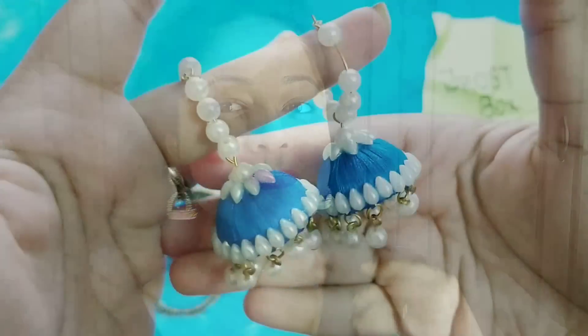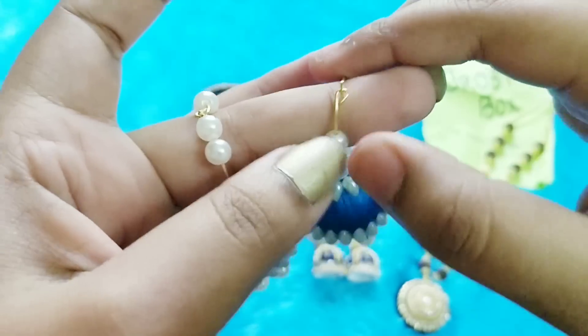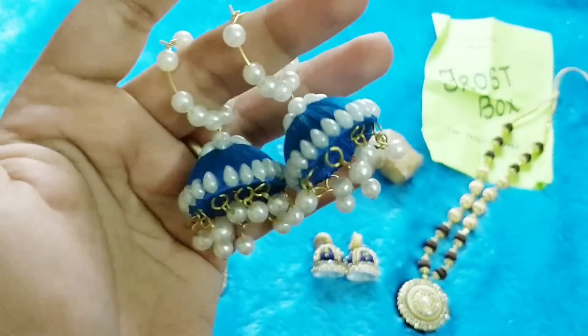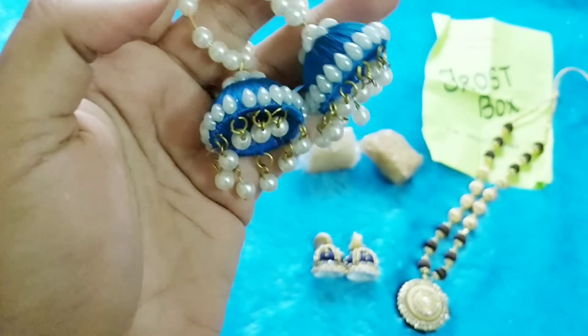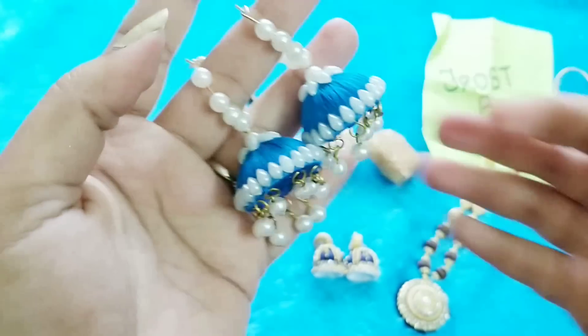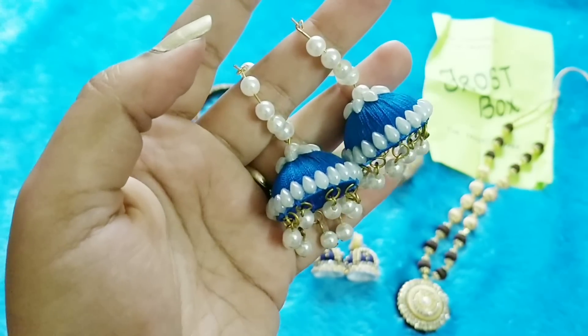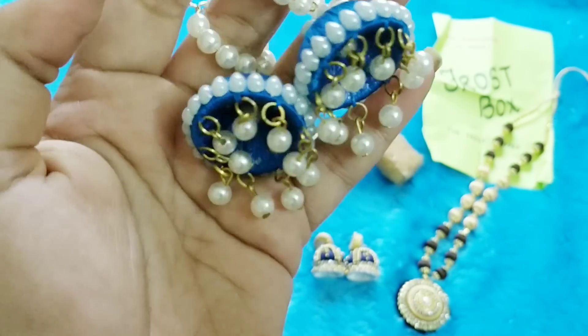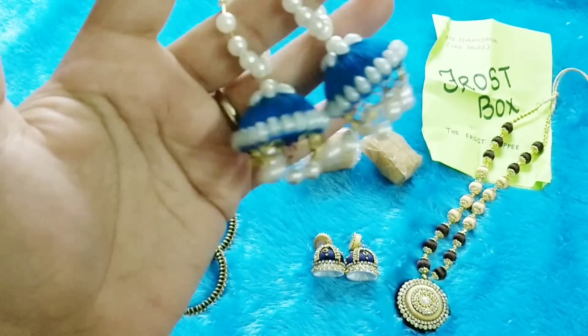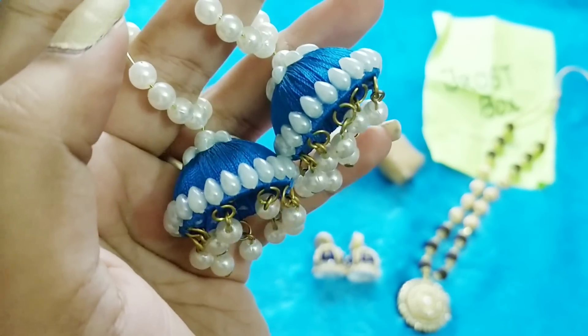This next piece of jewelry is a ring-cum-jhumki, and this is how it looks. Again color customized as per my choice — the pearl stays but the blue color can be changed to any base color. This looks very pretty and it's not a typical silk thread jewelry design, which is one of the reasons I like the pattern. Something that is not very traditional but still very pretty.